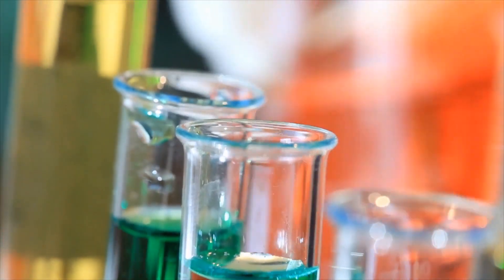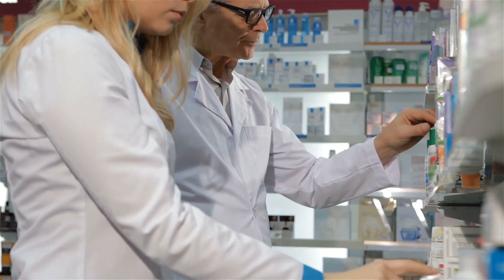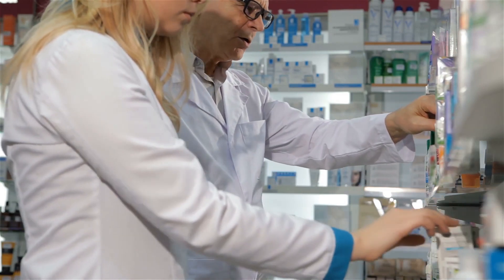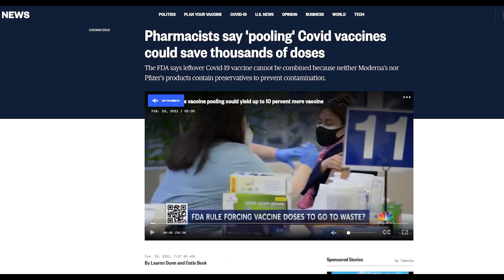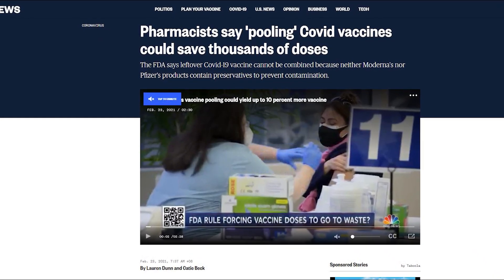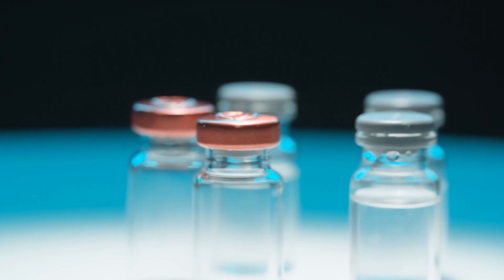The concept is called pooling, and it refers to combining leftovers in vials. Although it sounds odd, it is the last trick pharmacists can do to mitigate the dwindling supplies of medications. According to NBC News, pooling has been used for years, from influenza vaccines and chemotherapies to antibiotics. The main goal is to create a new dose of the exact drug from vials with substantial residual content.